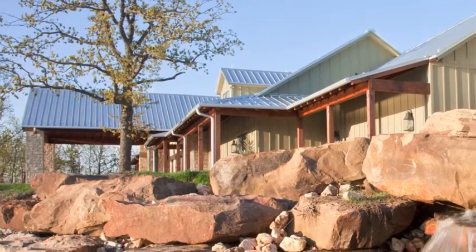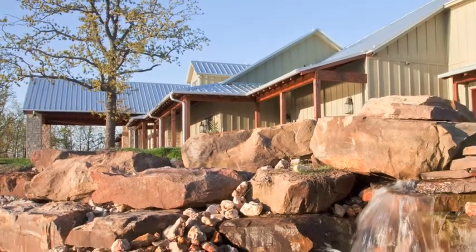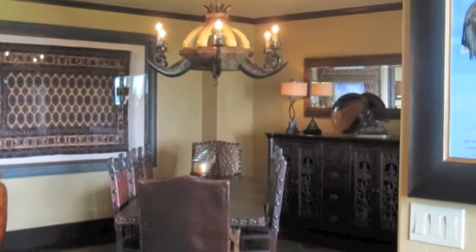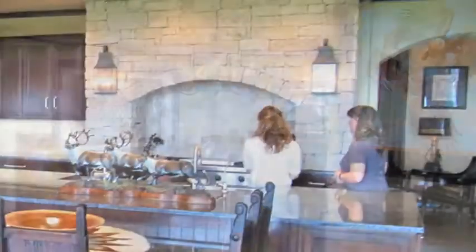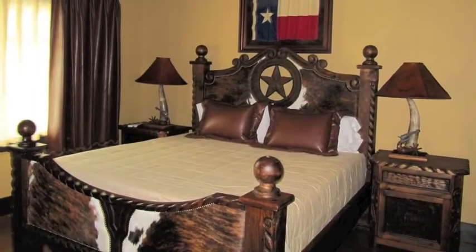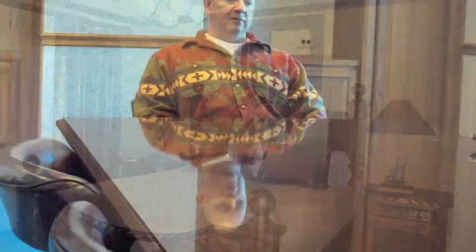It has a steel roof and sort of a white limestone rock wall, both interior and exterior. The Lodge can hold comfortably 25 guests — that includes all the staff, my guides, and support staff. We've had 25 people there.